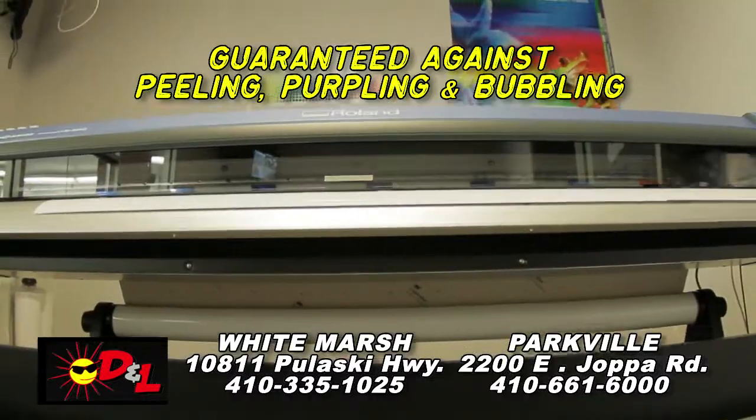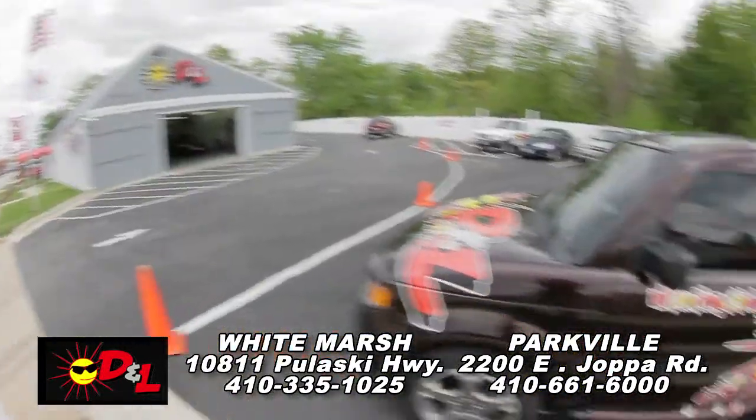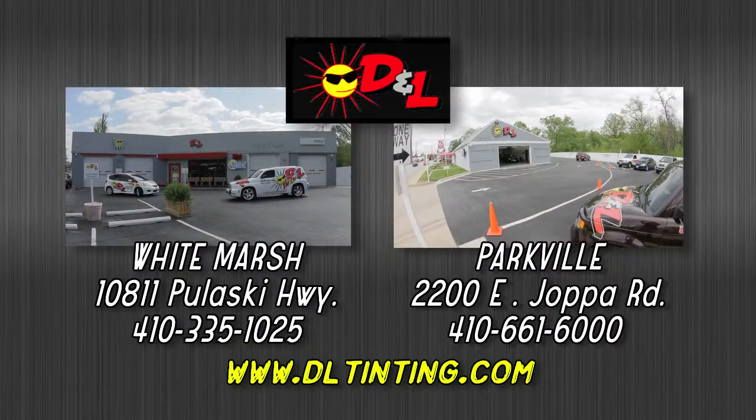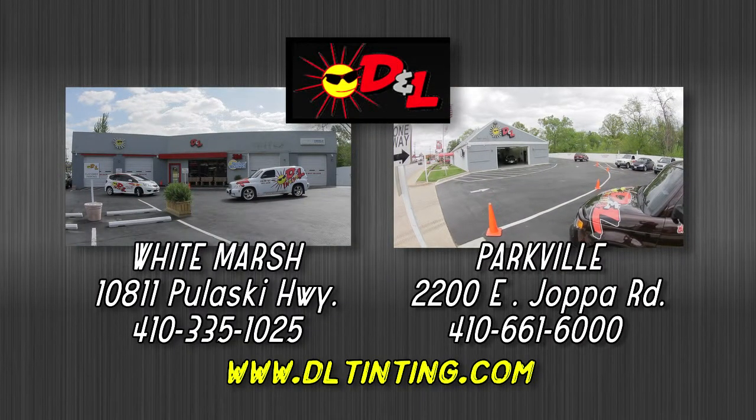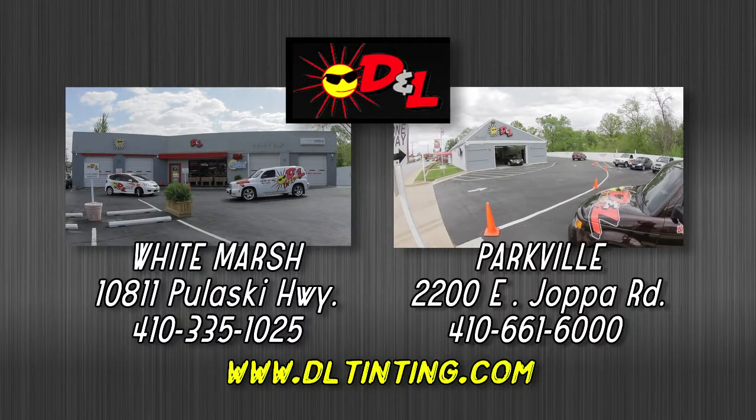All products are computer cut and installed within one hour. D&L also offers custom vinyl graphics to make your ride stand out. Stop by our two locations in White Marsh and Parkville six days a week, no appointment necessary, and check out DLTinting.com for more info.